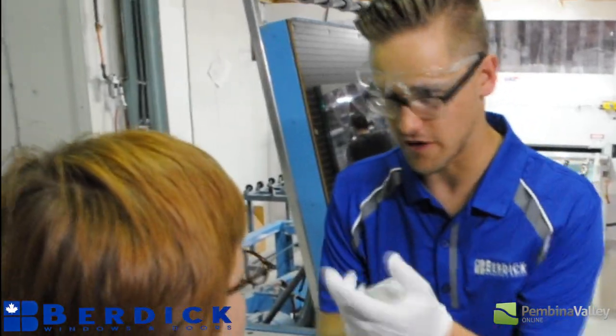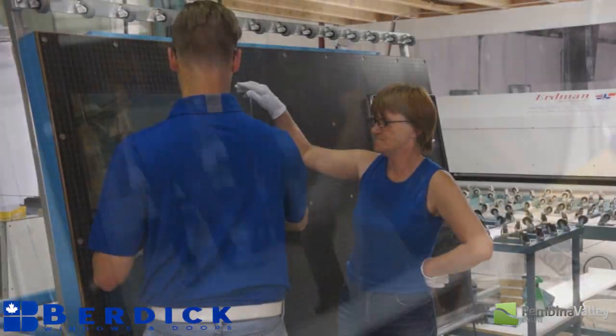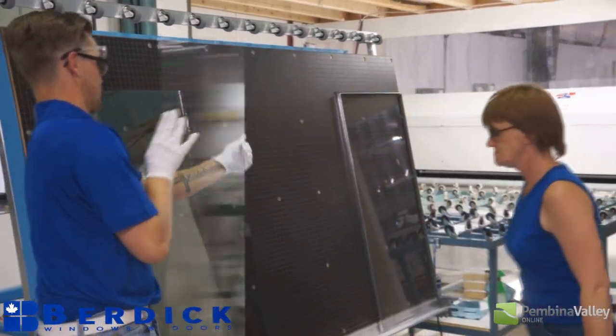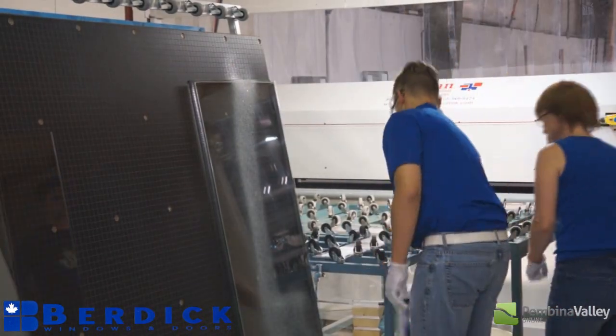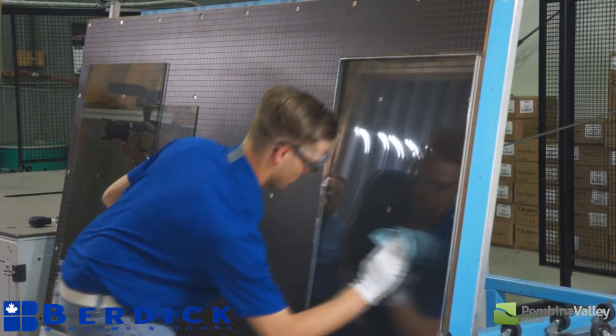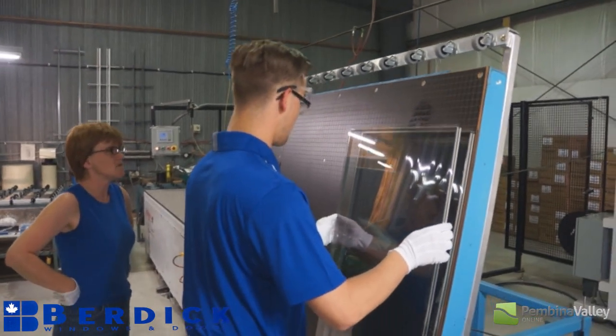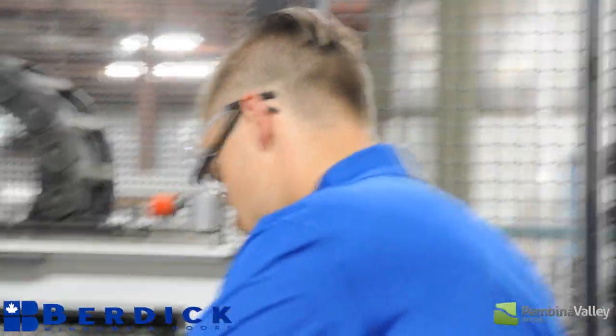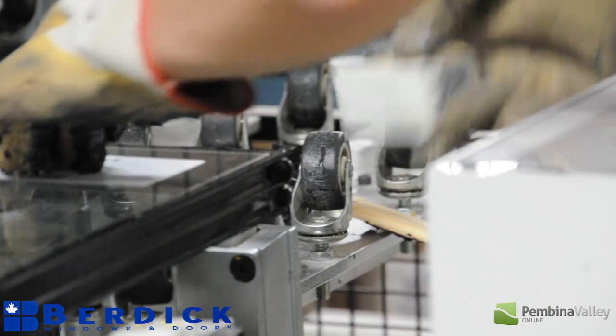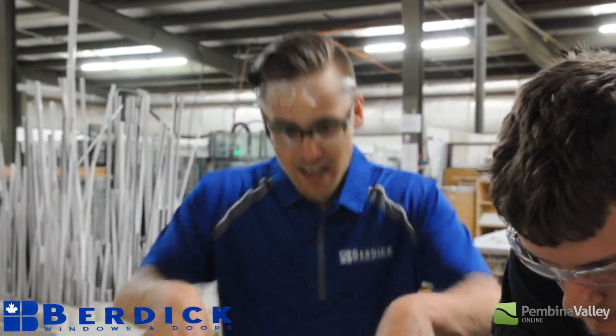Hold on — I need to put my gloves on first. This machine pushes the pieces of glass together so they're tightly sealed. And also, the hot melt was the final seal of the sealed unit. I'm just going to step in and do this. You don't want to touch with your hand — it's very hot. This is the final assembly of the window, so everything we've done up until this point finishes right here.